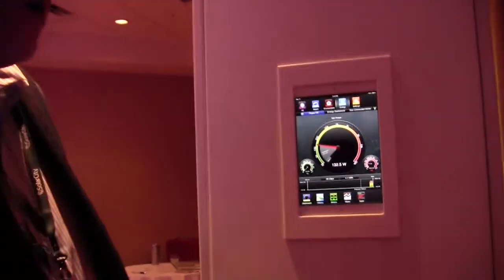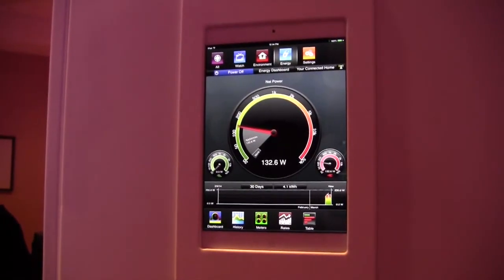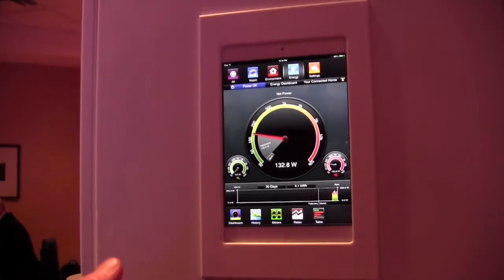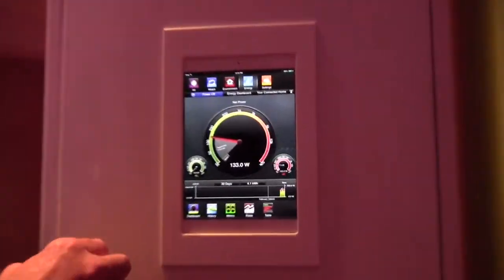This is the Savant Energy Monitoring System. It can be configured in multiple ways. It can be installed next to the 503 cabinet in the power station and manage every single load. We also have outlet plugs that go in to manage individual loads.